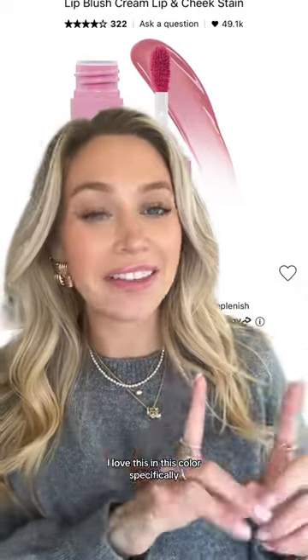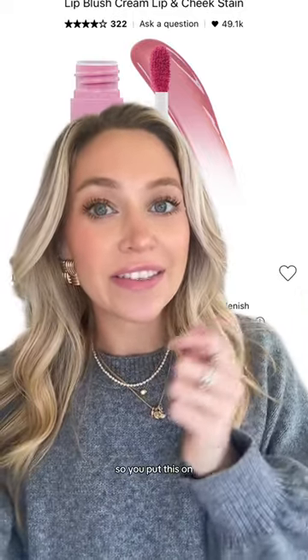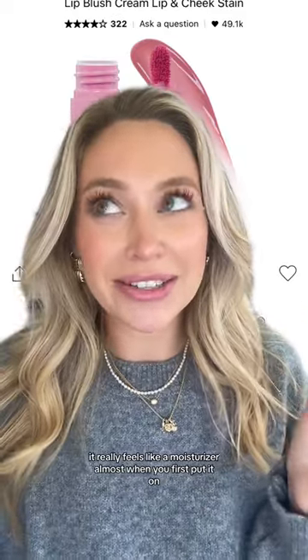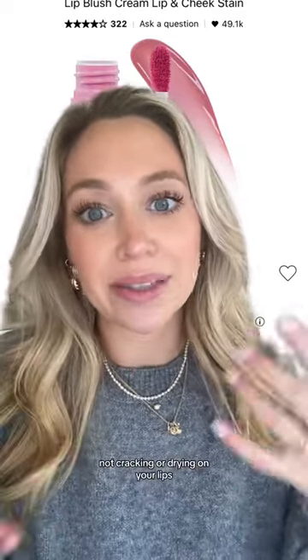This is the Huda Lip Blush Cream Lip and Cheek Stain. I love this in this color specifically — this is the color Rosy Kiss. It's the most beautiful natural lip color and it stays on your lips the entire day. The texture is so different from any other cream stain I've ever used. It really feels like a moisturizer almost when you first put it on, and it stays throughout the day without cracking or drying on your lips.